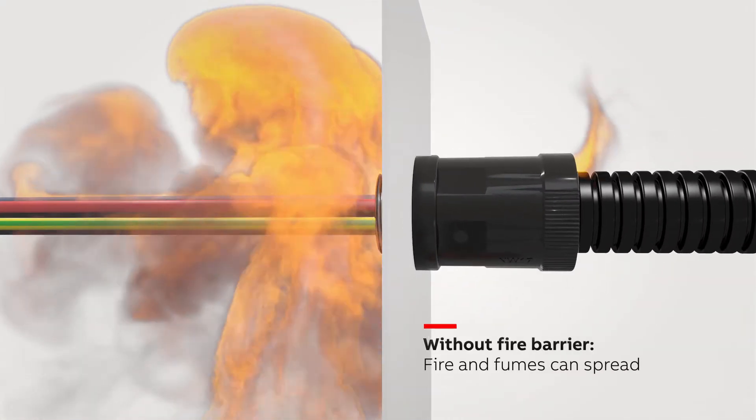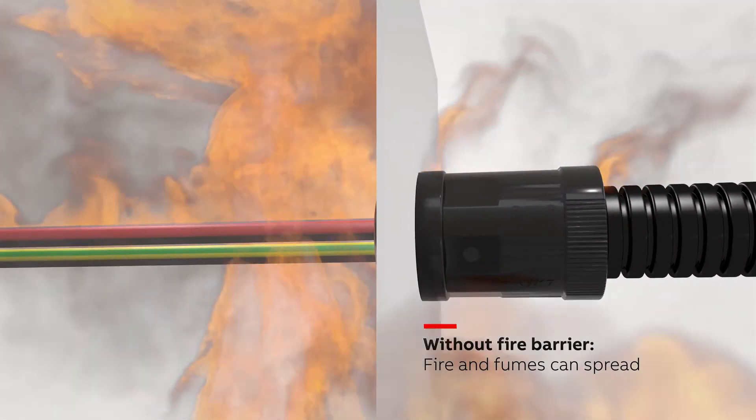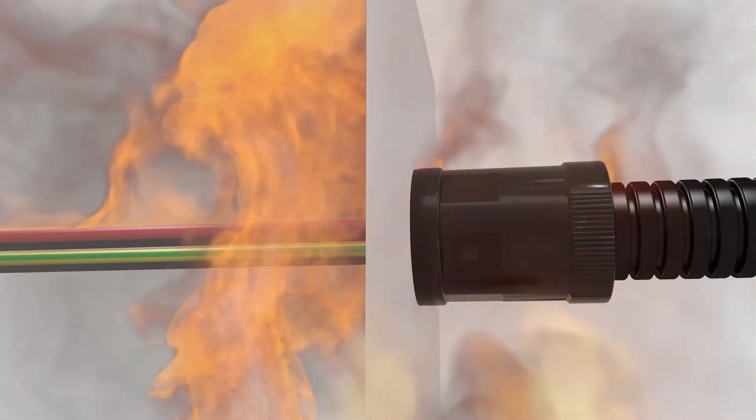Without a fire barrier, fire heat and fumes can immediately spread between the compartments and escalate the situation in very short time.